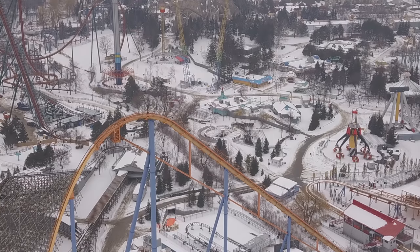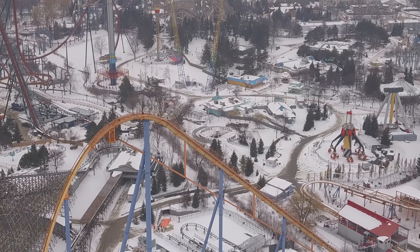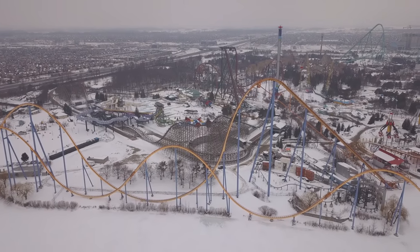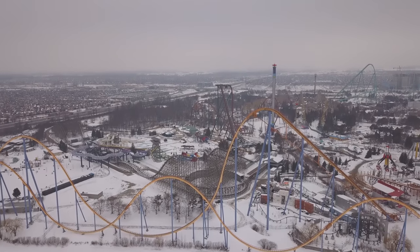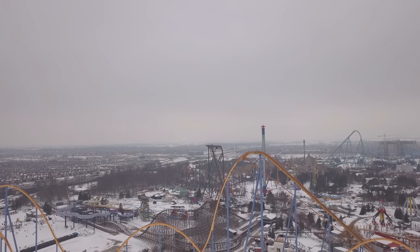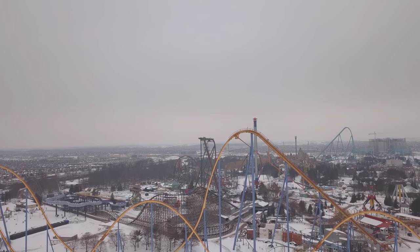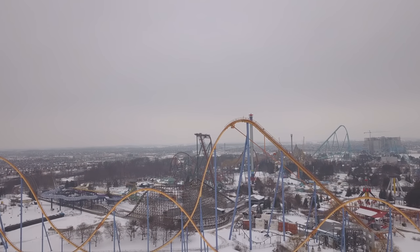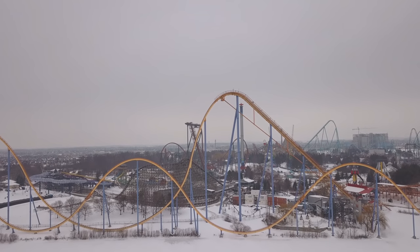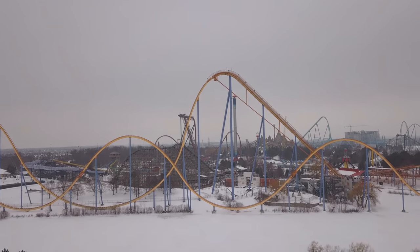Hopefully you enjoyed this construction update on Frontier Canada and Yukon Striker. A huge congratulations to everyone who helped build it — the ironworkers, crane operators, theming builders, and all the other construction crew. Congratulations Wonderland on completing Yukon Striker.